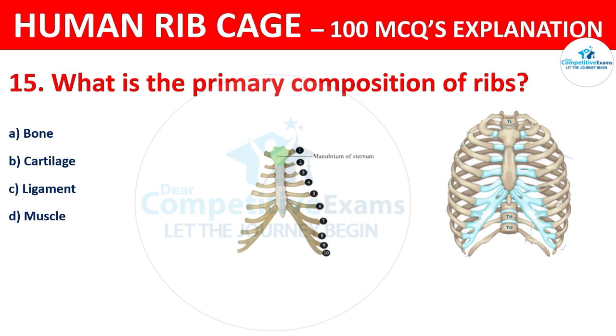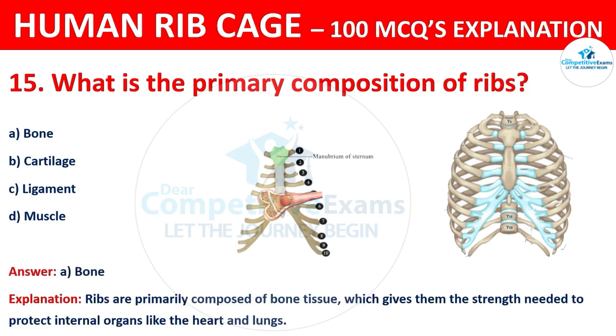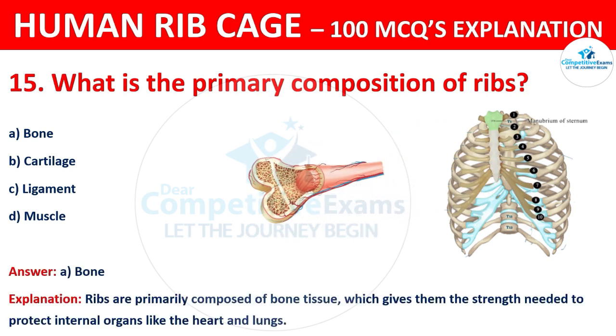The correct answer is A, that is bone. Ribs are primarily composed of bone tissue, which gives them the strength needed to protect internal organs like the heart and the lungs.